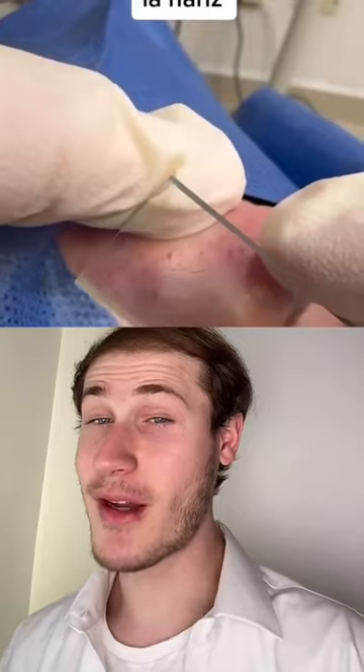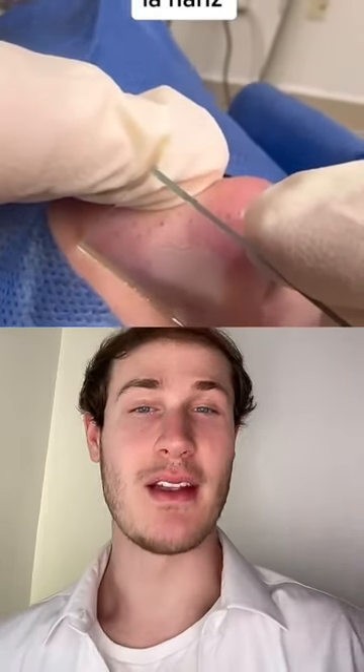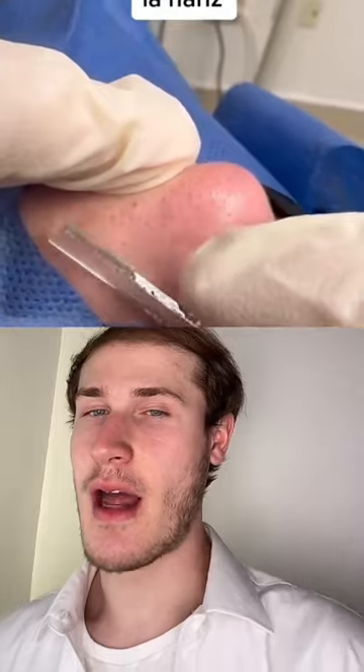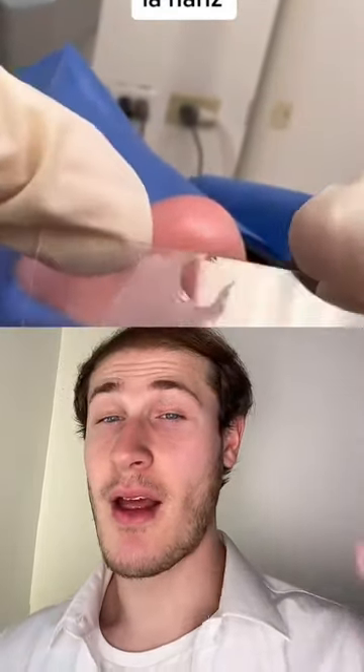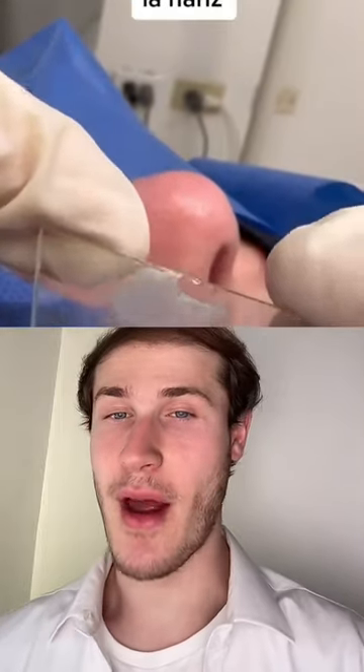Now when they do pull it off — and it's good they're doing it slowly — what you will see is blackheads, comedones. What you won't see are the dead skin cells on the uppermost layer of the skin, but this will be able to be seen under the microscope. And there you go, if you can look closer you can see.